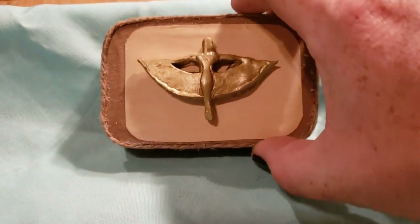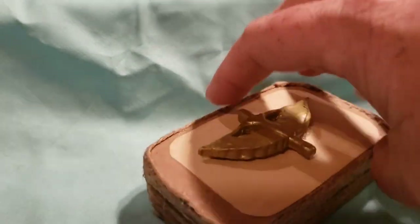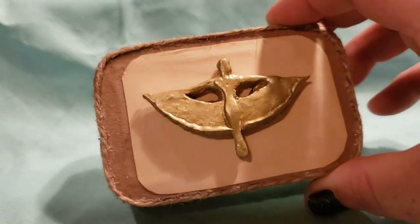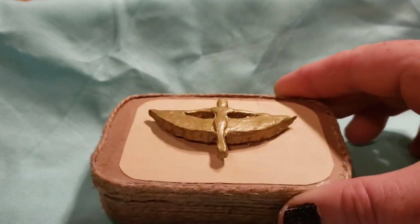A travel altar. Pocket size. Make sure it's shut — and let me show you all the sides. Wrapped in twine. Has Isis on the top.